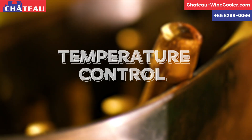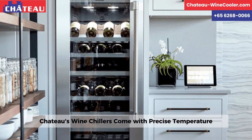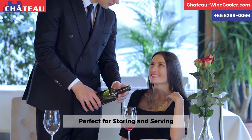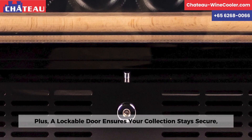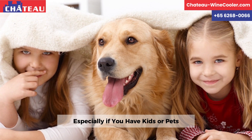Temperature Control. Chateau's wine chillers come with precise temperature control in single and dual zones, perfect for storing and serving both red and white wines. Plus, a lockable door ensures your collection stays secure, especially if you have kids or pets.